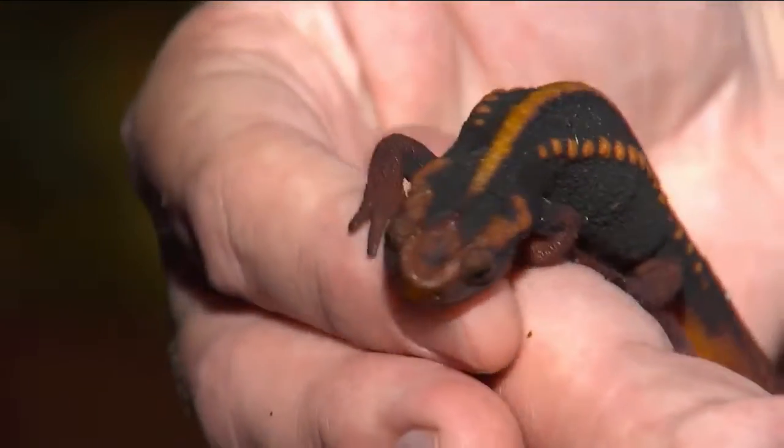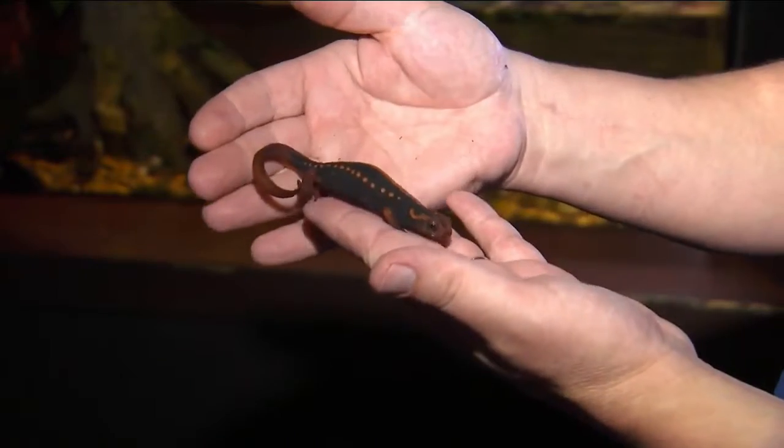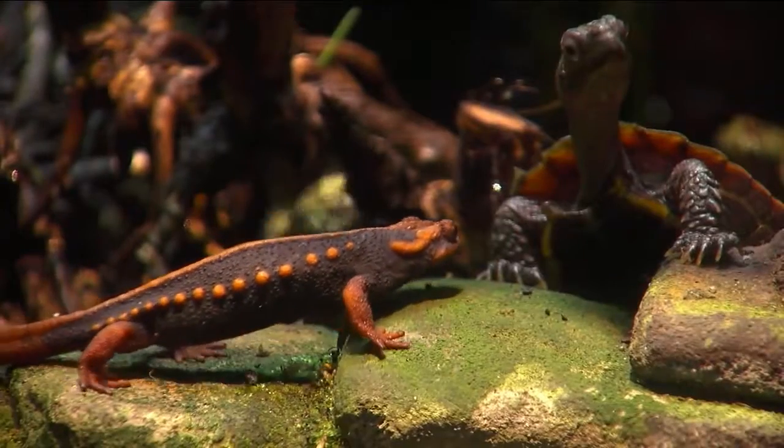Instead, those orange spots on their back are venom glands — they produce a toxin that's highly poisonous to small animals. Good thing, since they can't run very fast either. This is almost full speed.